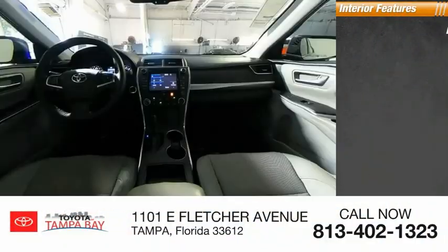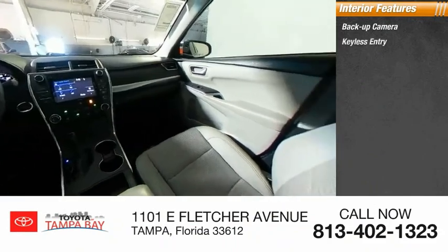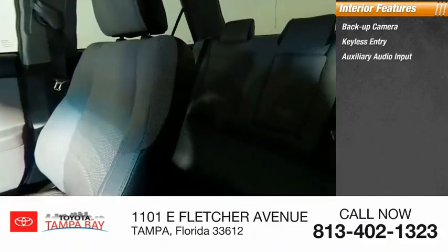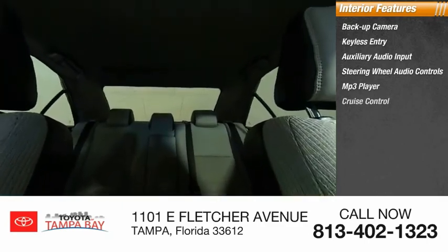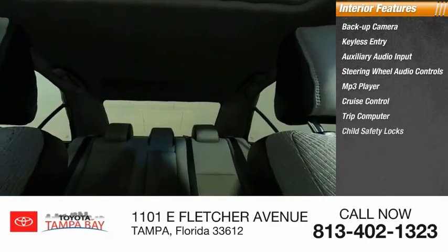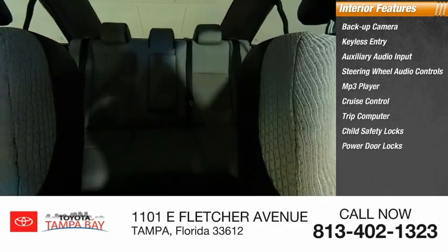Inside you'll find Backup Camera, Keyless Entry, Auxiliary Audio Input, Steering Wheel Audio Controls, MP3 Player, Cruise Control, Trip Computer, Child Safety Locks, Power Door Locks, and Power Windows. This beauty is sure to make you the talk of the neighborhood. So call or drop in for a test drive today.